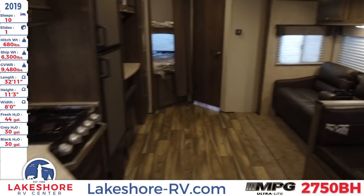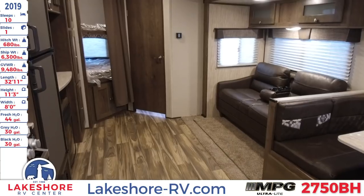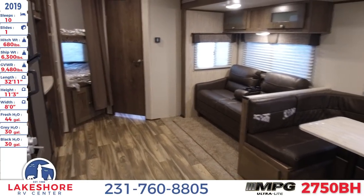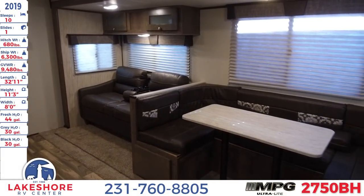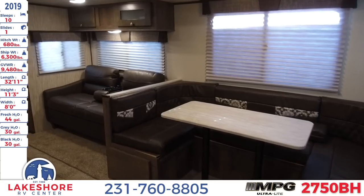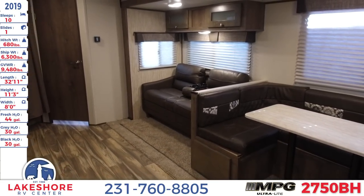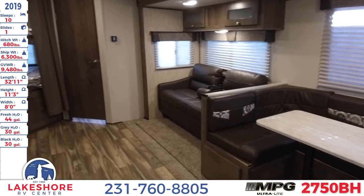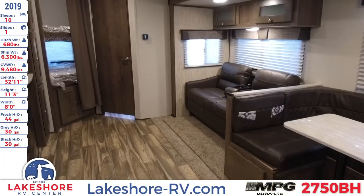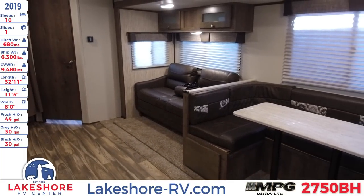And there you have it — this has been the 2019 Cruiser MPG 2750BH. We have this unit and plenty more that you can come check out at our store at Lakeshore RV Center. You can give us a call or check us out online at lakeshore-rv.com, where we guarantee we will find you not only the RV for your family, but also the nation's lowest price. So come on in, stop by, give us a call.